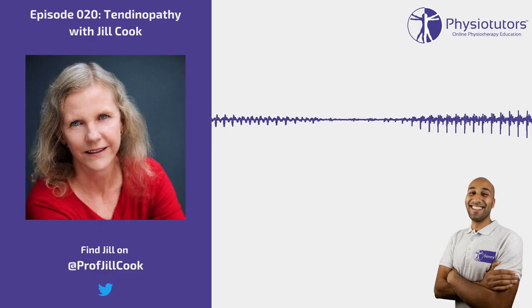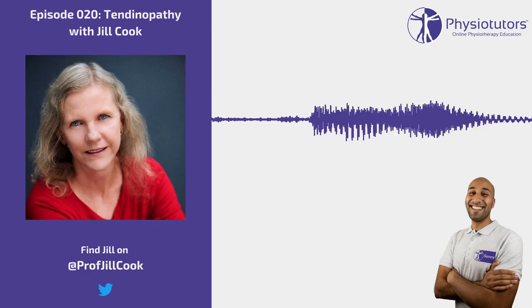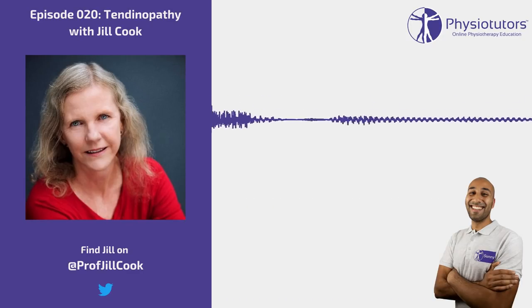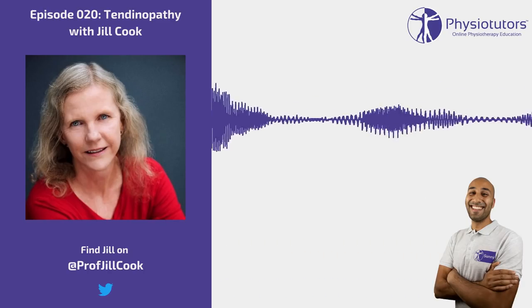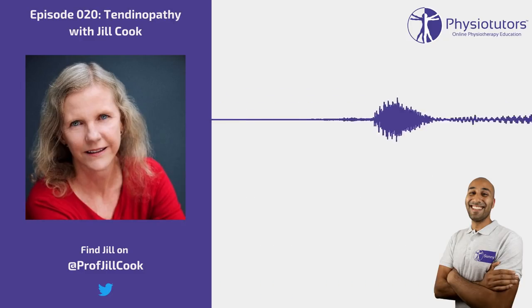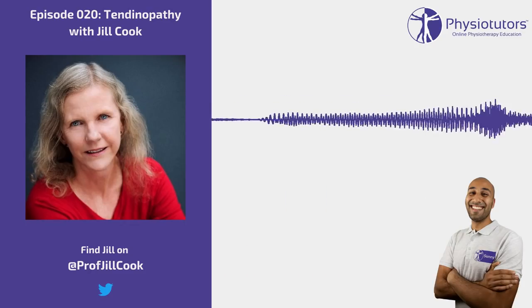Is that regardless of whether we're looking at gluteal, hamstring, patella, or Achilles tendon? Yeah, pretty much. Your gluteal tendon will mostly be in your postmenopausal woman; your patella tendon will mostly be in your young jumping men. Even though they're very different in presentation, those factors are relatively critical. Glute med will be brought on mostly with a change in activity — couples retire, decide to travel to Europe, suddenly walk a lot more, carry bags, take up belly dancing — something that loads the tendon. There will be a clear change in load in those ladies.